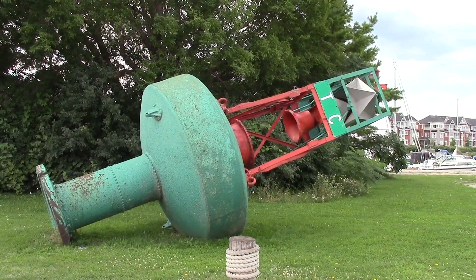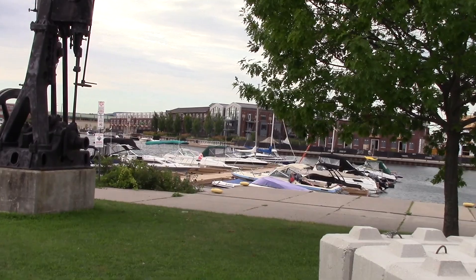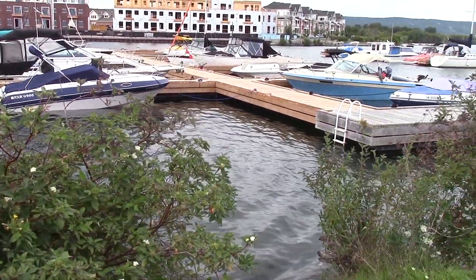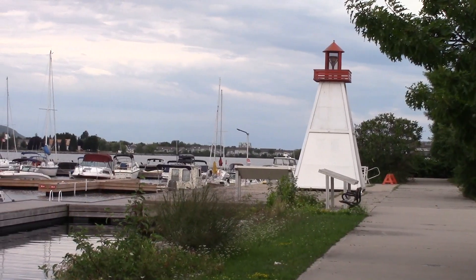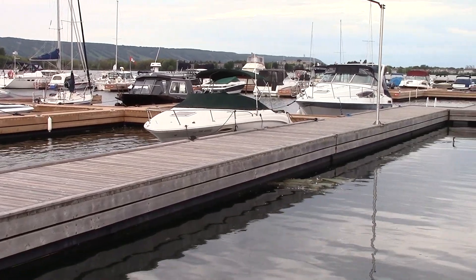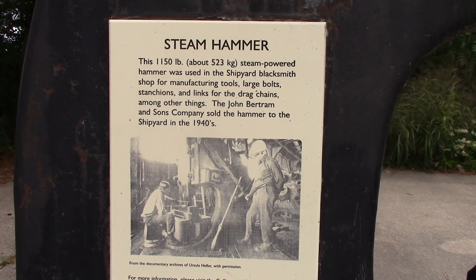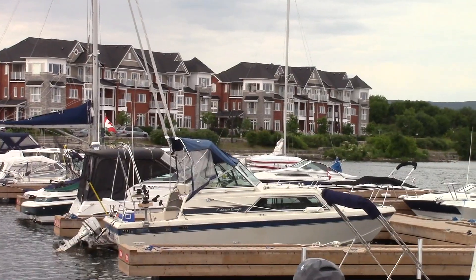You'll notice many historical pieces — remnants of the old shipyard in Collingwood. Notice in the background beautiful condos still being built overlooking this beautiful scenery. This stone monument was erected for the historical shipyard in Collingwood, for families and loved ones that were lost. And this giant steam hammer is a historical memory from the old shipbuilding in Collingwood.